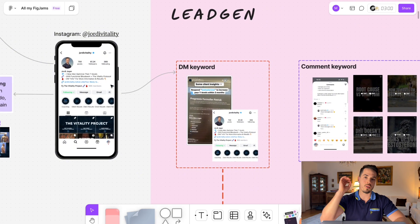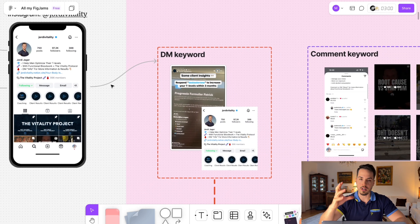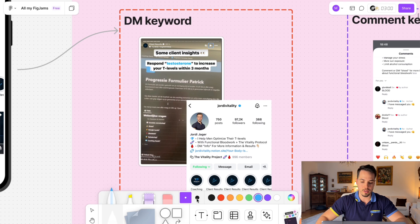Let's start with lead generation — how do we generate leads for Jordi? He is really strong organically on Instagram, and we have three different ways to trigger the AI appointment setter and generate leads.